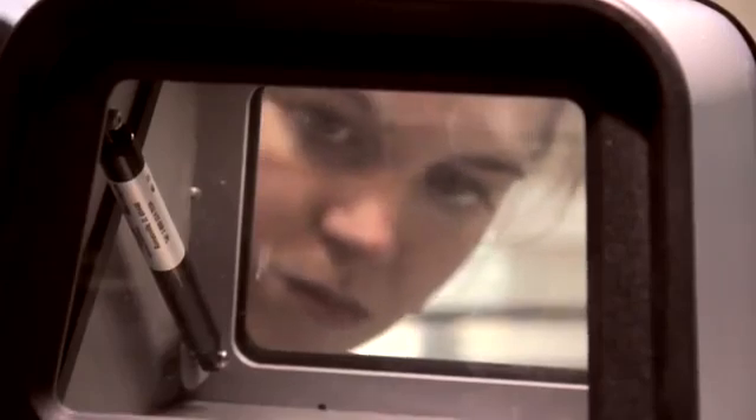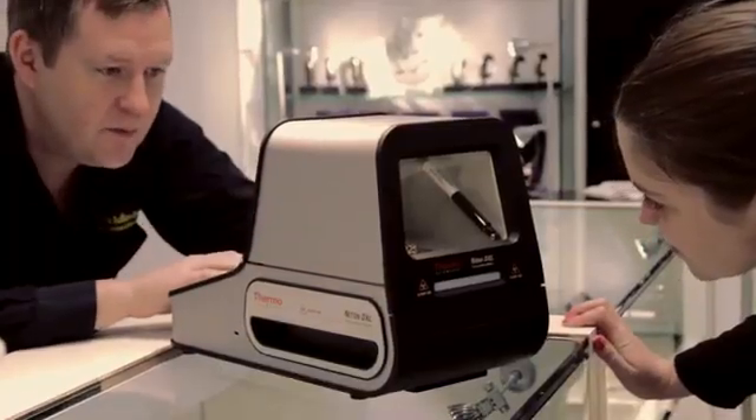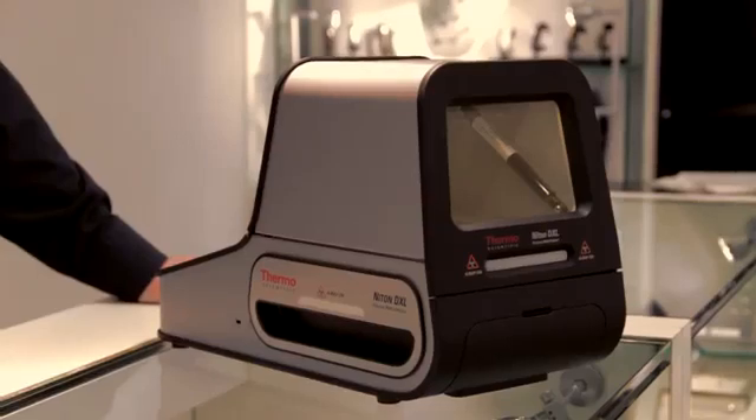These concerns can all be a thing of the past with portable Thermo Scientific precious metal analyzers, featuring the Thermo Scientific Niton DXL desktop X-ray lab.